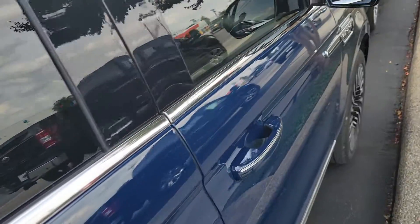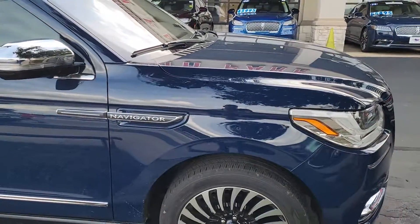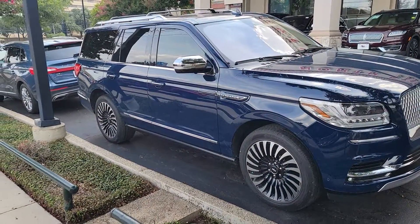It's in super excellent condition, just came in. If you know of someone that's in the market for a Navigator, let me know — this one is going to be $91,995.